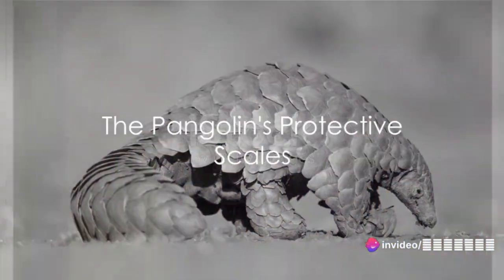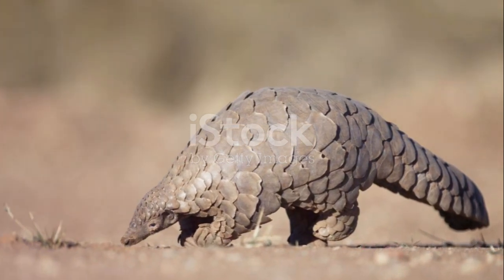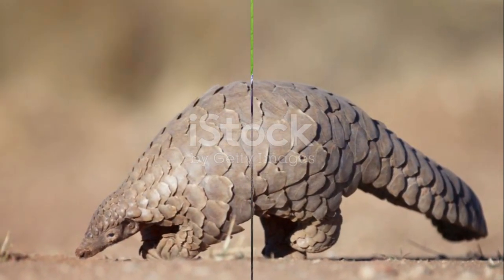Moving to Africa and Asia, we find the pangolin, a mammal covered in protective scales. Its long, sticky tongue is perfect for its diet of ants and termites.